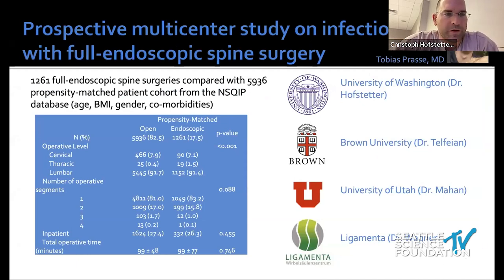Jenzo just put this slide in — it's a paper accepted in the White Journal. We compared more than a thousand of our endoscopic patients with 5,936 patients from the propensity-scored cohort from the NSQUIK database. What we found is that the rate of wound infections was decreased by a factor of 16-fold using the endoscopic technique. I think that's very strong data that will play heavily into future decision-making.